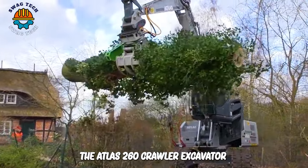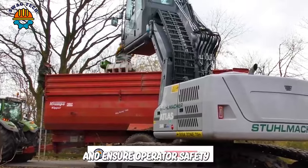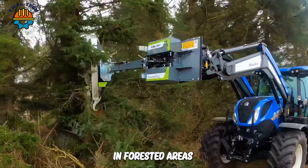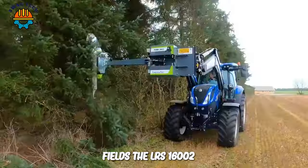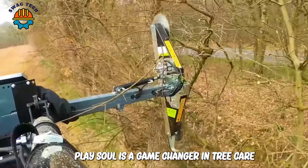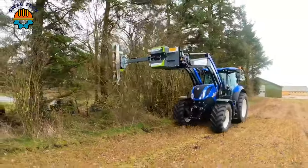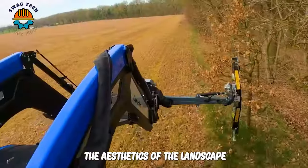The Atlas 260 Crawler Excavator has an adjustable cab to improve visibility and ensure operator safety. In forested areas, orchards or near agricultural fields, the LORS1600 two-blade saw is a game-changer in tree care, ensuring precise and effective pruning or removal and enhancing the aesthetics of the landscape.